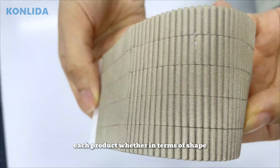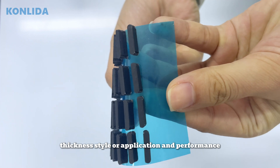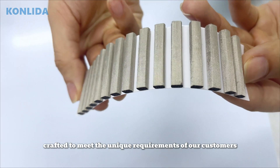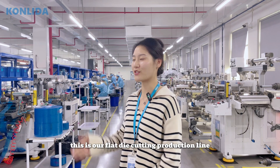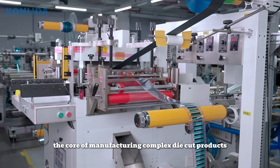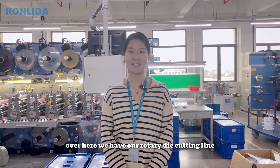Each product, whether in terms of shape, thickness, style, or application and performance, is meticulously crafted to meet the unique requirements of our customers. This is our flatbed die-cutting production line, capable of manufacturing class die-cut products. Over here, we have our rotary die-cutting line.